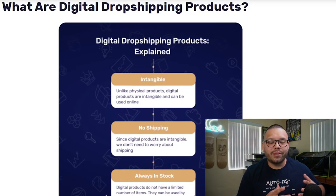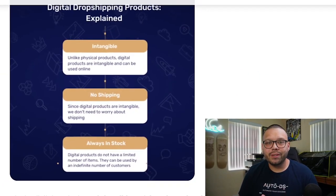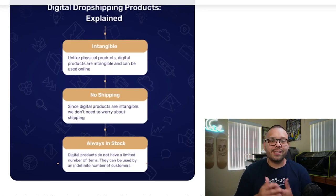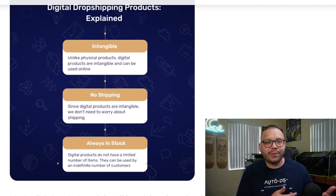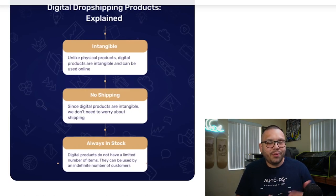Digital dropshipping isn't just limited to images. You can also dropship a bunch of other products such as templates, which can include things like wedding invitations, pages for a coloring book, or pages for a custom-made planner. One of the awesome things about digital dropshipping is the fact that you're never going to run out of stock. These products are received by your customer either through email or through a basic download on whatever marketplace you're using, such as Etsy.